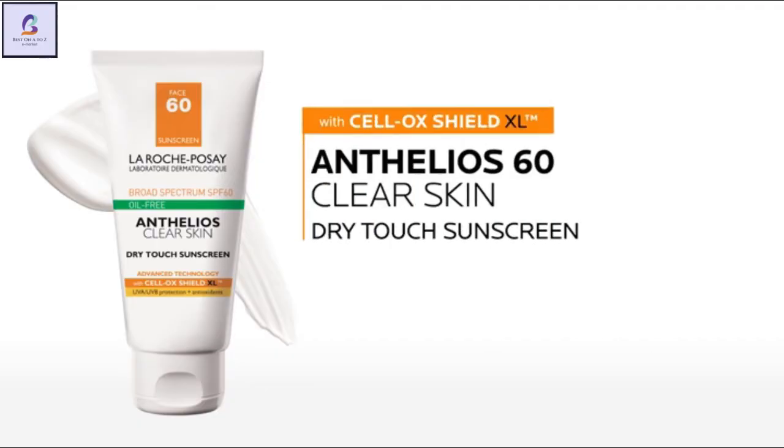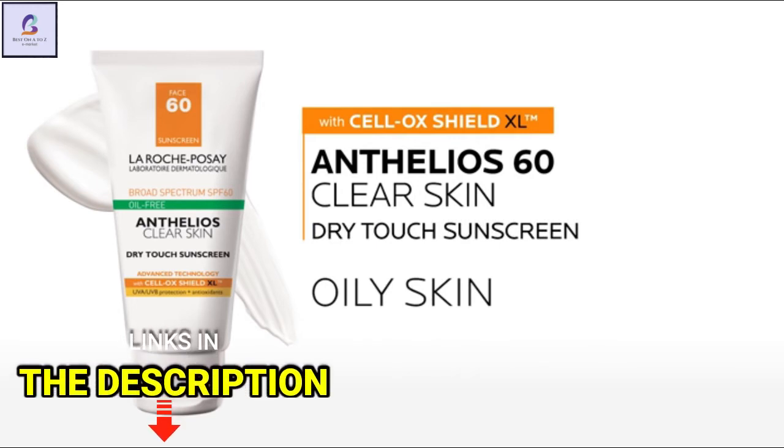If you have oily skin or are concerned with sunscreen causing breakouts, choose Infilios Clear Skin. This Dry Touch Lotion sunscreen absorbs pore-clogging oil from heat and humidity.